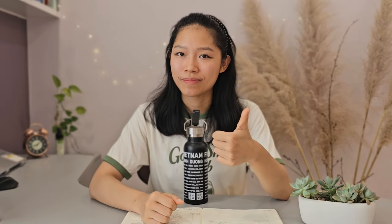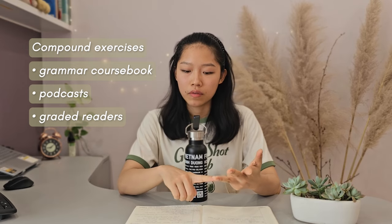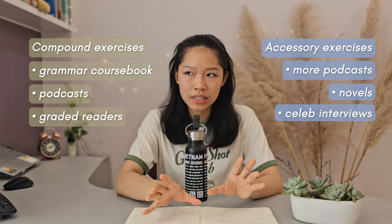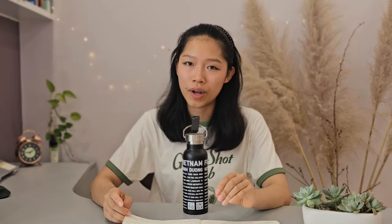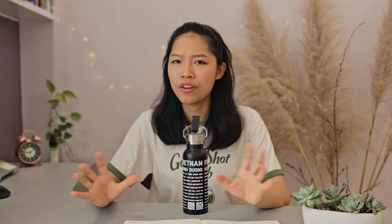So in summary, my routine mainly revolves around my grammar course book, my podcast routine, and my reading routine, which I then type out afterwards as well. And my accessory exercises are more podcasts, reading some novels, and watching some interviews for fun. I'm usually able to complete this on average in five days, give or take. There has been a point in time where I tried to do these five-day routines back to back for like a month straight, which meant I had no rest day in between, and I burnt out pretty much after one month. This one-week increment has worked quite well so far in providing a structure that can help me keep on track and see progress, but also it's loose enough that I can shift things around when I have other things going on in my life.